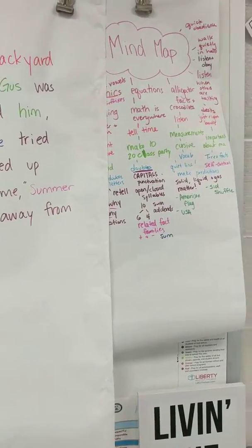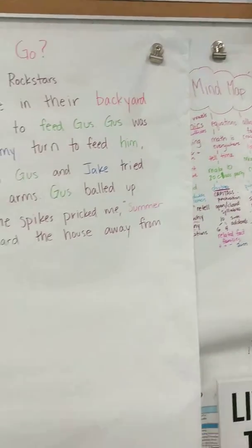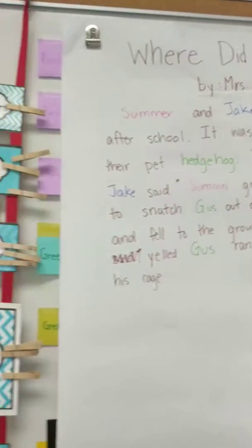There's a mind map to help students become mindful of their learning that we do with the dance at the end of the day, and a story we're writing together.